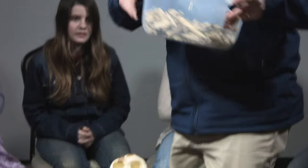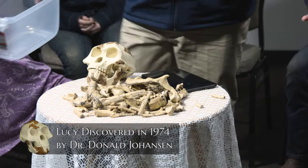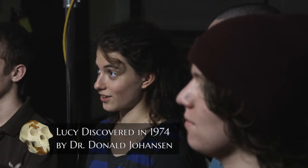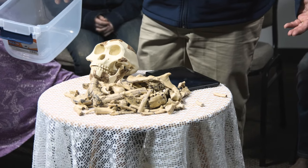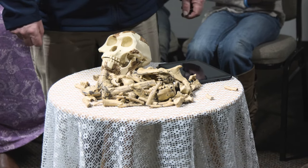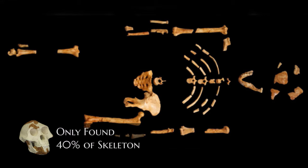Dr. Donald Johansson found Lucy in 1974. There's the complete set of Lucy. Now, please understand that these fossils were not actual bones, but a bunch of fragments that they glued back together.